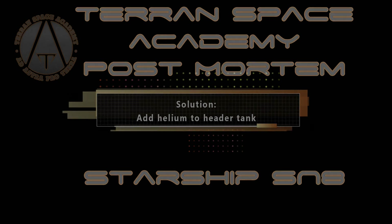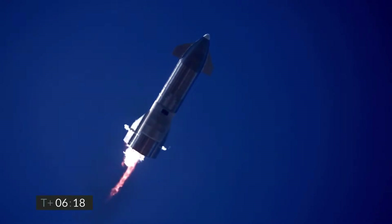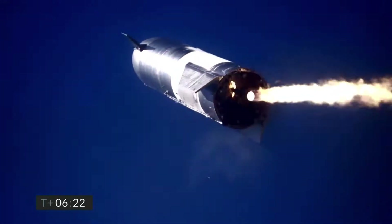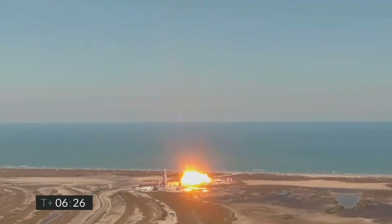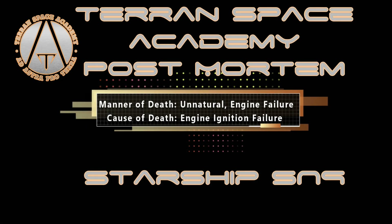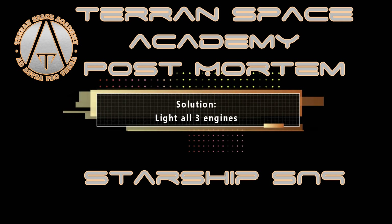Now let's look at Starship 9. Starship 9 also flies perfectly until the very end. We see the flip maneuver start, but one engine fails to ignite. A single engine doesn't have enough power to complete the maneuver, much less to land, and Starship dies. Manner of death: unnatural, due to engine failure. Cause of death: ignition failure. Solution: light all three engines at the start of the landing maneuver, then shut them down sequentially.